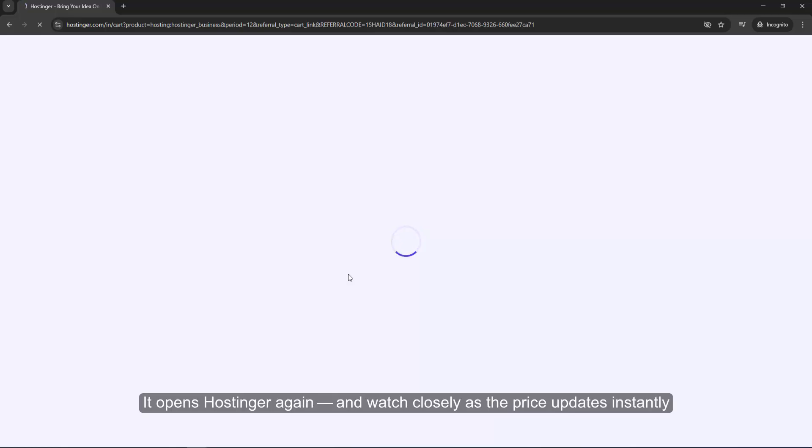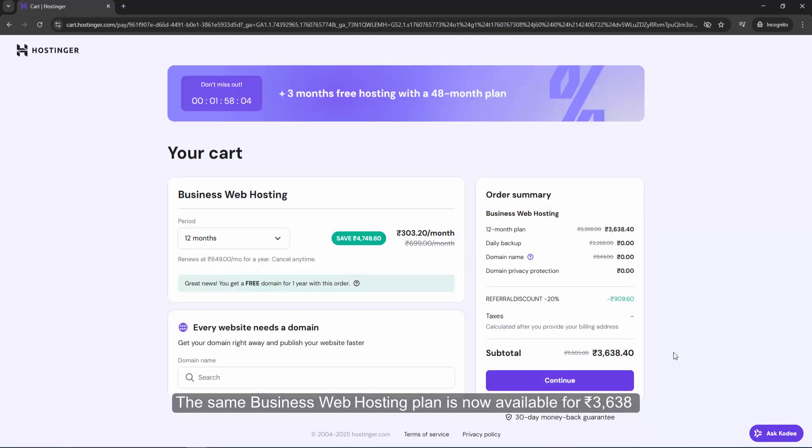The price updates instantly. The same business web hosting plan is now available for 3638 rupees — that's an extra 909 rupees saved. No coupon code, no manual steps, just instant savings.